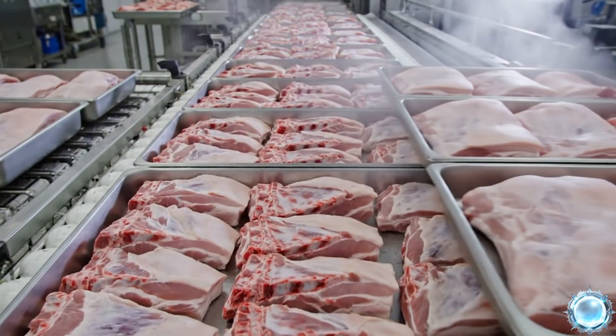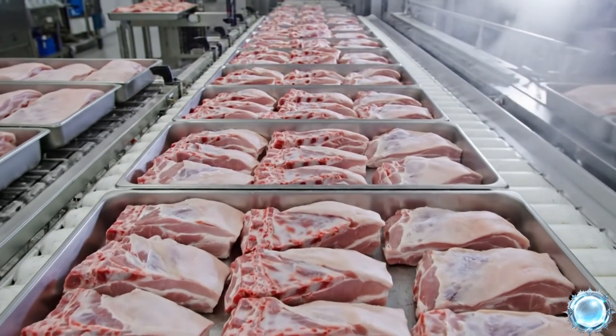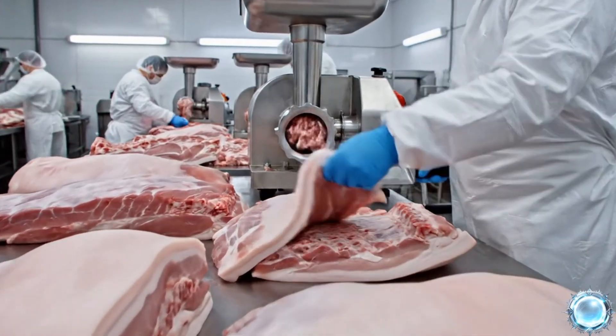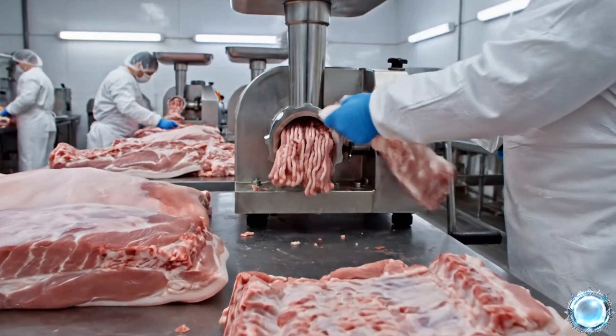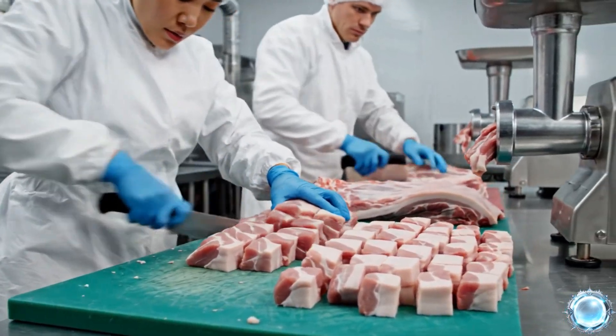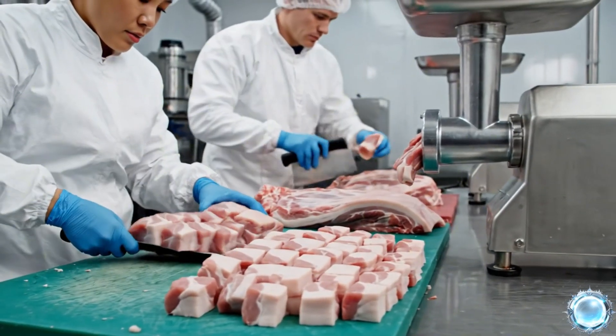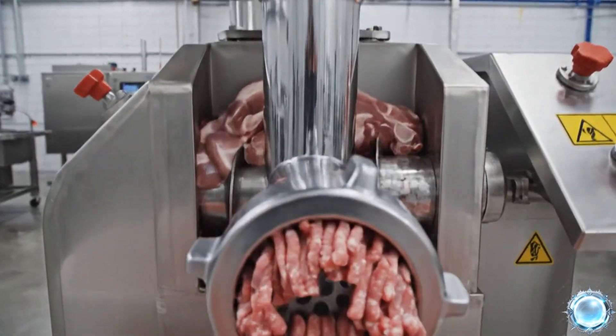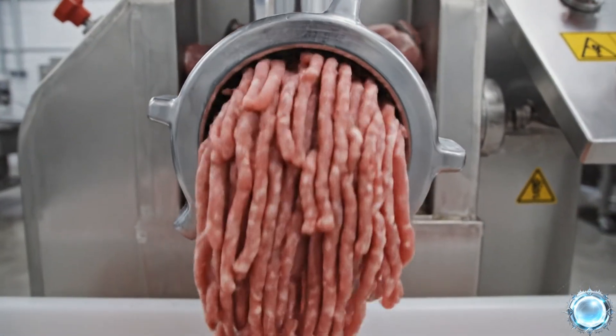Each section is now fully trimmed, calibrated, and ready for further processing. Clean chilled cuts are selected and prepared for the grinding stage. Each piece is trimmed and sized to ensure cleanly smooth entry into the grinder.